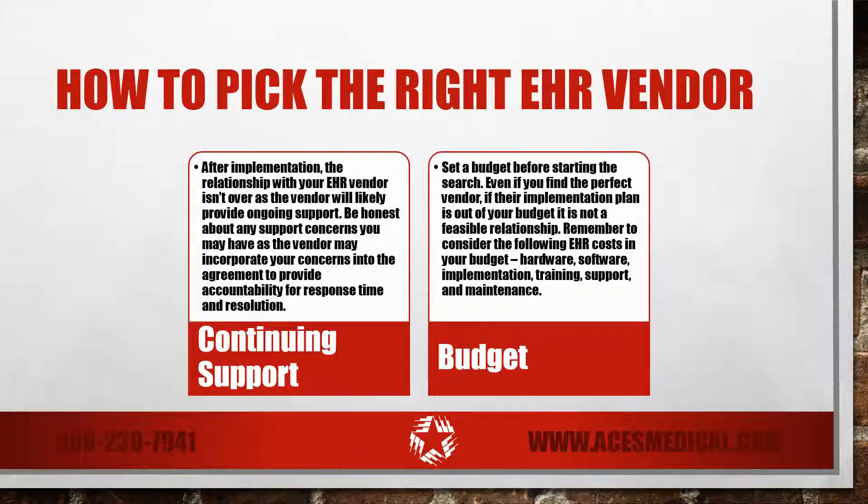While the previously mentioned considerations are very important, an underlying concern with all decisions is most likely budget. When you find an EHR vendor that you really mesh with, their proposed implementation plan must be within your budget — otherwise, it is not a feasible partnership. Make sure you've set a budget before starting the search.